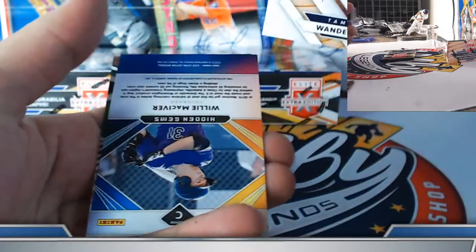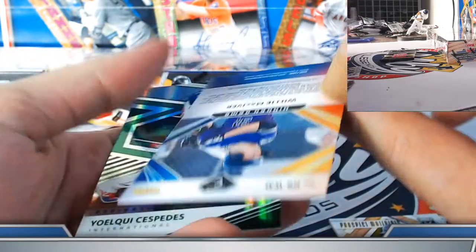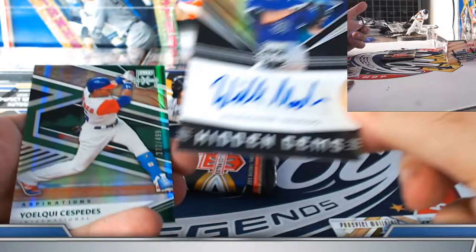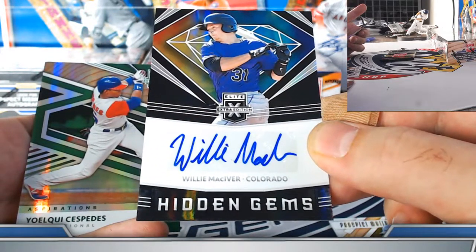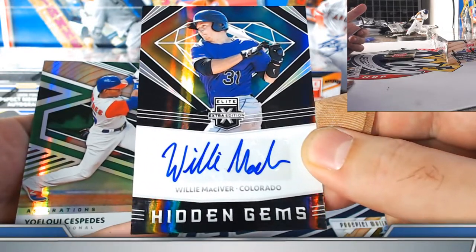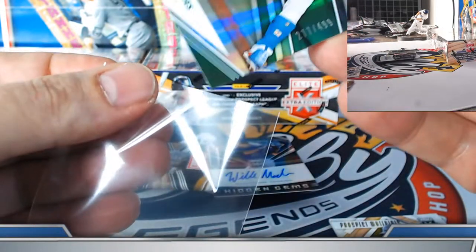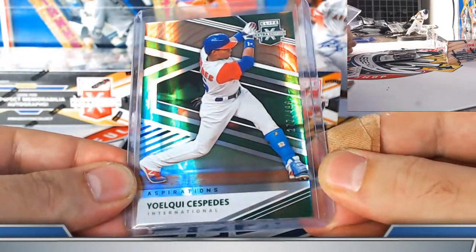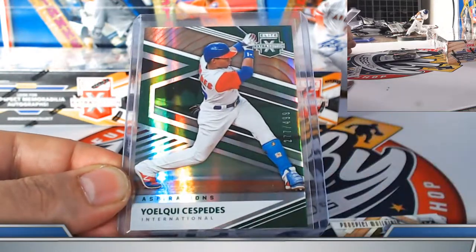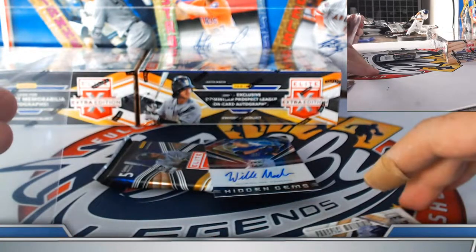Cespedes 499 parallel. Willie MacGyver — second favorite name in the set — Colorado Rockies, on the board. Adding to the Cespedes haul: got the pulse short print insert, the 499 parallel, the 999 base, the die cut auto to 24, so nice all-around on the Dominican spot with the Cespedes hits alone.